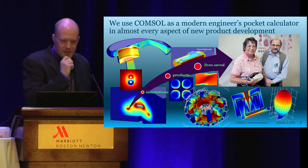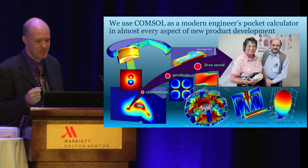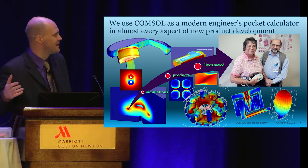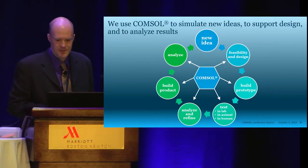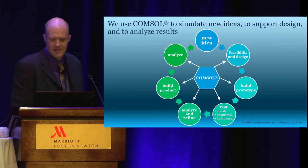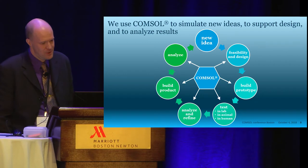When I say 'we' on the slide, it's really my own thoughts about how I use COMSOL every day. I think of COMSOL as a modern engineer's pocket calculator that I go to for just about any problem. Sometimes I build a model in 10 or 15 minutes and use it for the rest of the week. Sometimes I create a model that takes two weeks to develop and I use it for a couple of years. It goes into just about every aspect of product development: feasibility and design, prototype development, test development and analysis, manufacturing engineering, and field analysis.